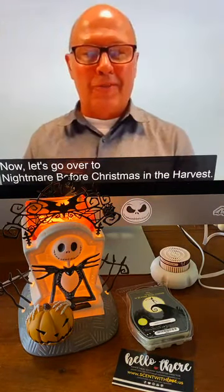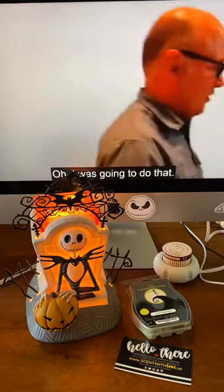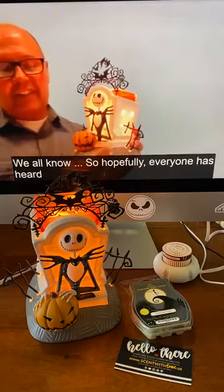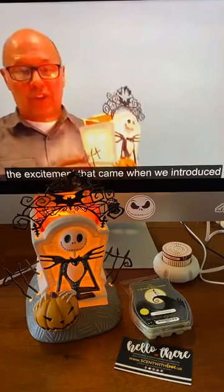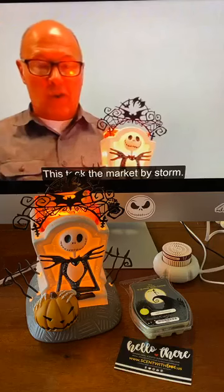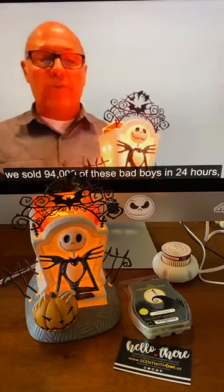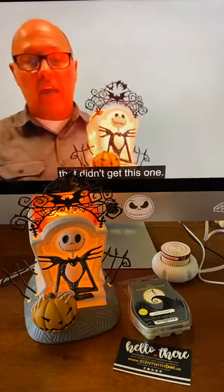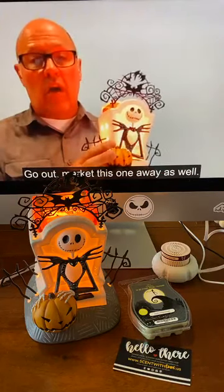Let's go over to Nightmare Before Christmas in the Harvest. This is fantastic. We all know — hopefully everyone has heard or seen — the excitement that came when we introduced the Jack Skellington Pumpkin King Warmer. This took the market by storm. We sold 94,000 of these bad boys in 24 hours, and it would have kept going. So we know this is going to be a big one. We brought it back for all those customers that didn't get it or want to give it as gifts — so market this one away as well.